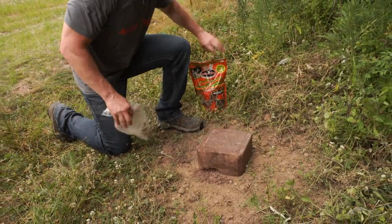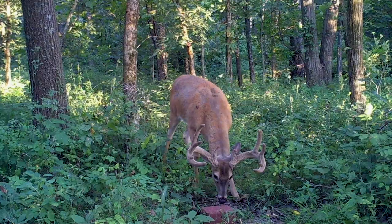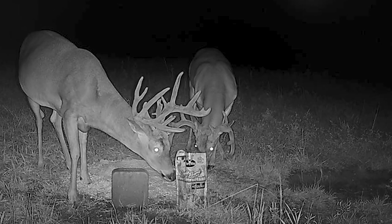Simply place this mineral on the ground near a deer trail, in front of a game camera, or near a feeding station to attract deer.